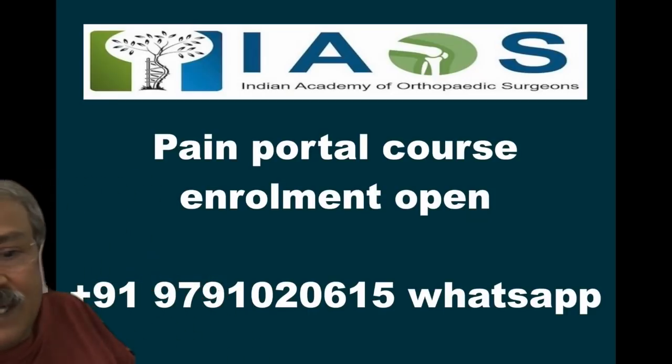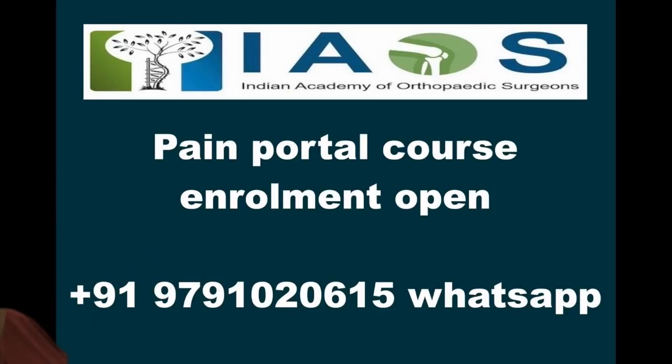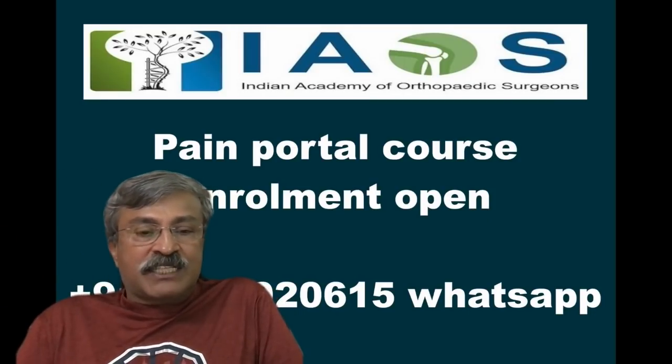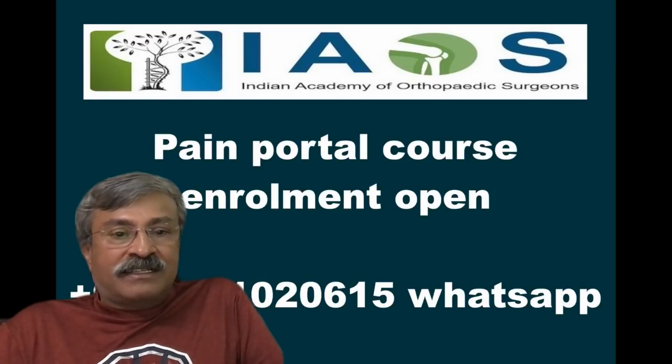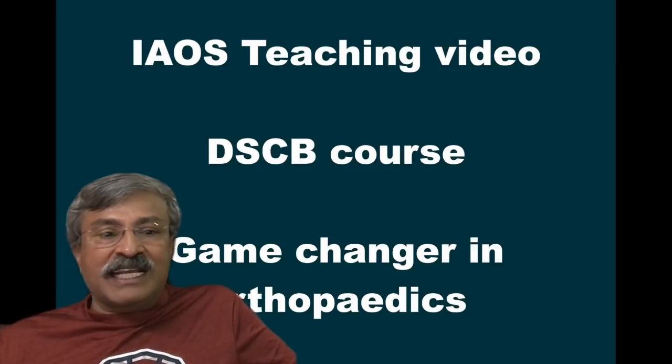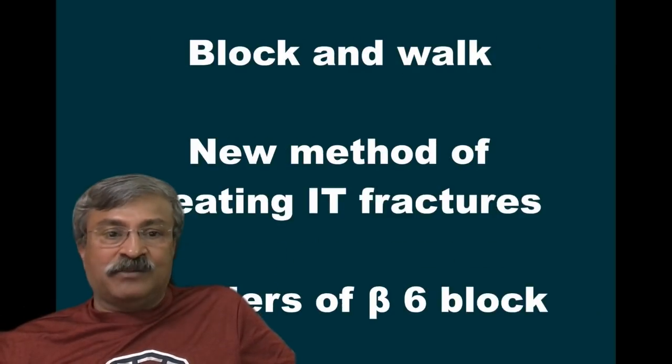If you are interested in joining the Pain Portal course, please message me on WhatsApp on this number and you can be enrolled. The Indian Academy of Orthopedic Surgeons is very proud to present revolutionary new ideas in orthopedics which are not only game changers but will rewrite the textbooks. Thank you very much.